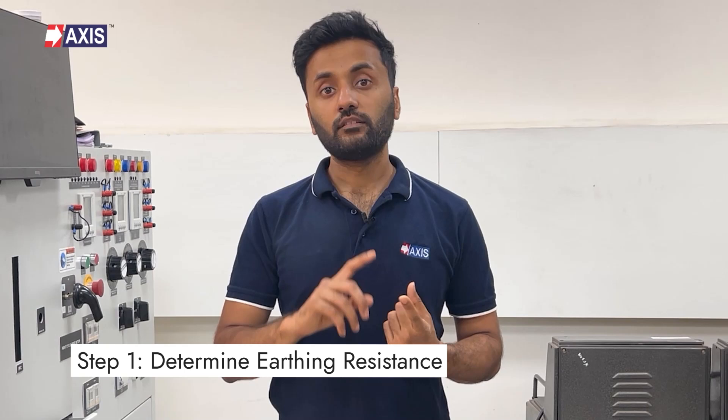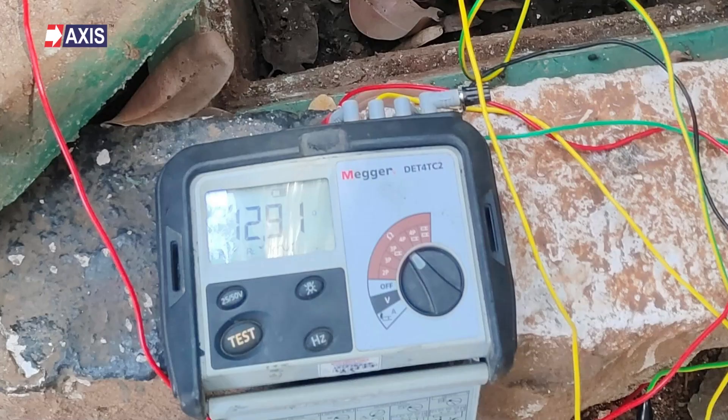Firstly, determine the earthing resistance. Earth resistance is the resistance between the earthing system and the ground. This can be calculated using a test instrument such as an earth resistance tester and should be measured at different points around the solar farm. We have a separate video on what earth resistance exactly means and how to measure it — the link is right here and also in the description.